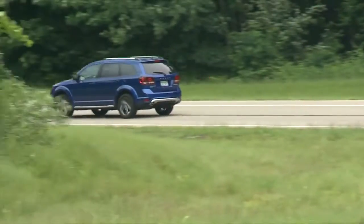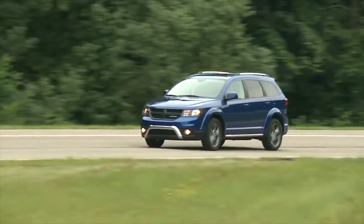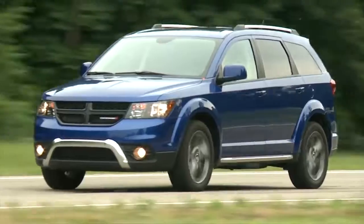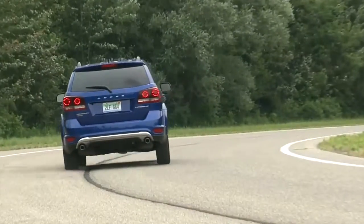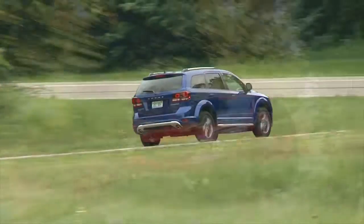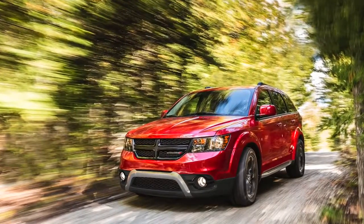The Dodge Journey is a three-row SUV without pretense or sticker shock. The numbers bear that out. From January to the beginning of May 2017, when we tested the vehicle, Dodge sold 42,801 Journeys. They sold 8,401 of them in April alone.